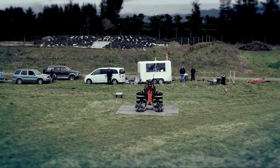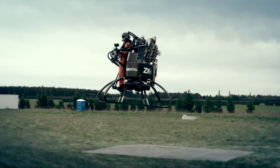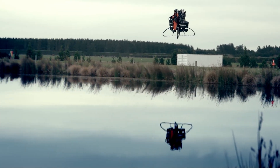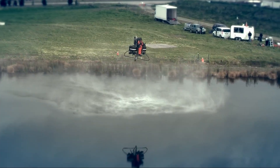Flying solo through the sky with nothing but a personal jetpack — it sounds like something out of a sci-fi movie, but one company came close to making that dream real. Meet the Martin Jetpack, a bold attempt at personal flight from New Zealand.